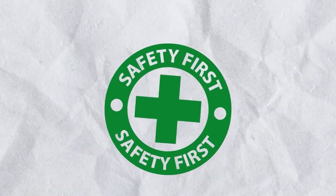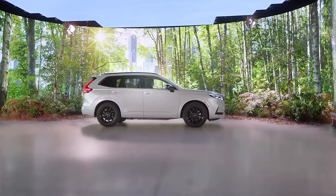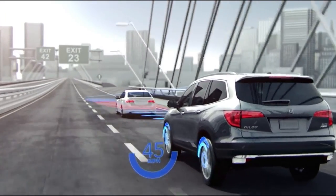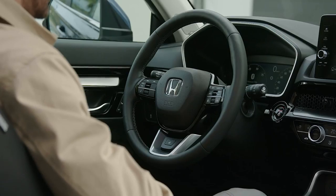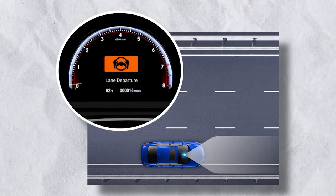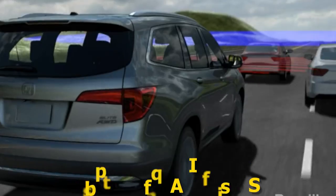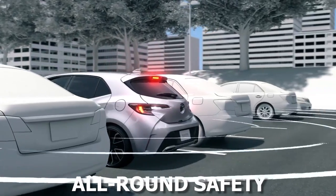Honda's commitment to safety remains unwavering in the 2024 CR-V. The Honda Sensing suite of safety features, which has been a cornerstone in previous models, gets an upgrade. Adaptive cruise control now comes with low-speed follow, making traffic jams less tedious. The collision mitigation braking system has improved response times, reducing the risk of frontal collisions. The lane-keeping assist system and road-departure mitigation system ensure that the vehicle remains in its designated lane and alerts the driver of unintentional lane departures. New to the 2024 model is the introduction of blind-spot detection and rear cross-traffic alert, ensuring all-round safety.